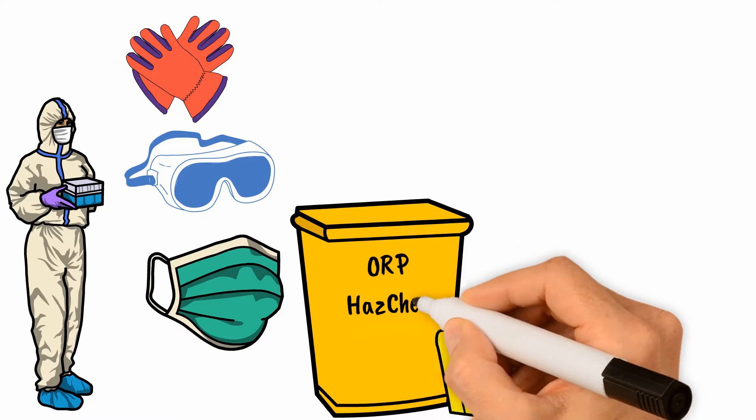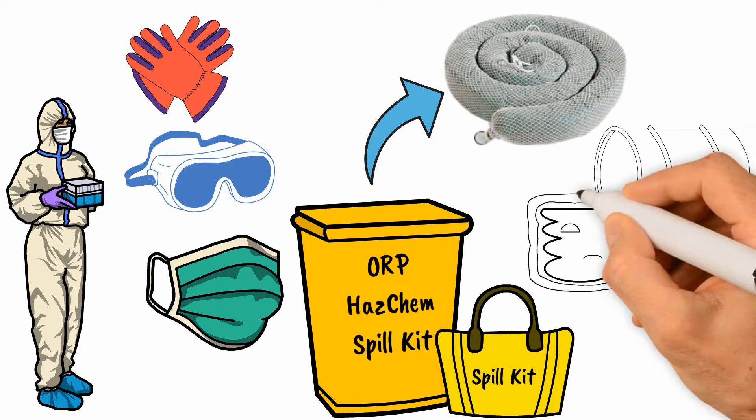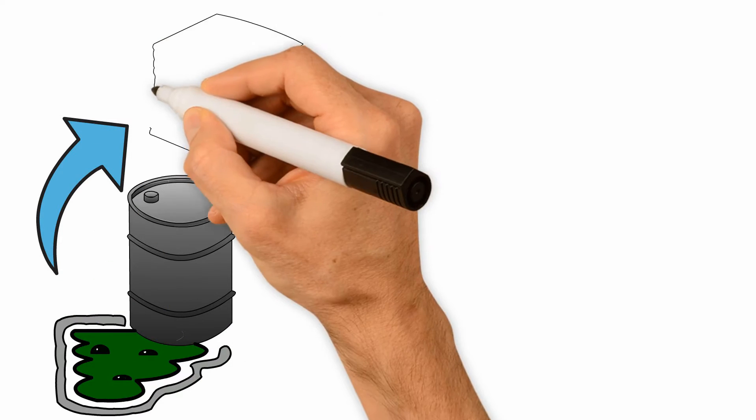Open the AWP HasChem spill kit and take out absorbent booms to surround the spill with spill booms. Upright the drum to avoid further spillage. Next, absorb the spill with the mats.